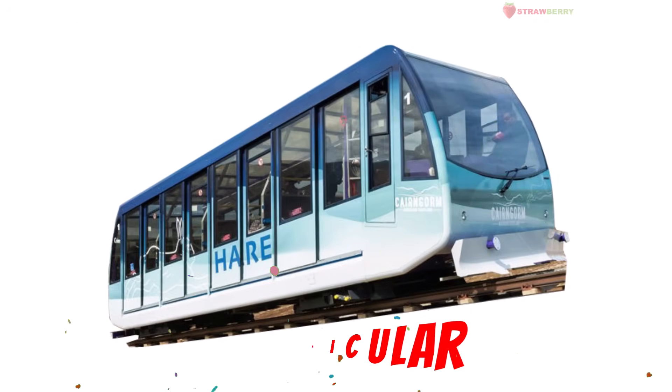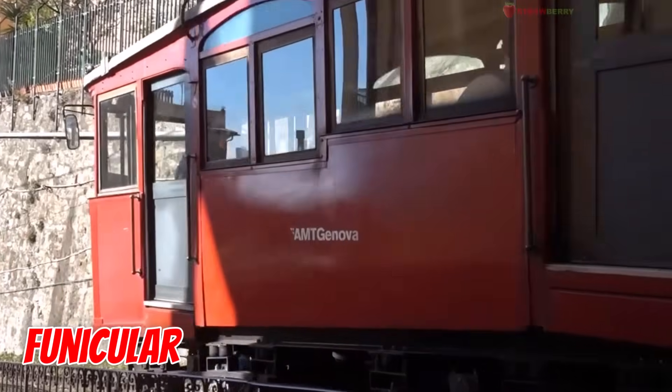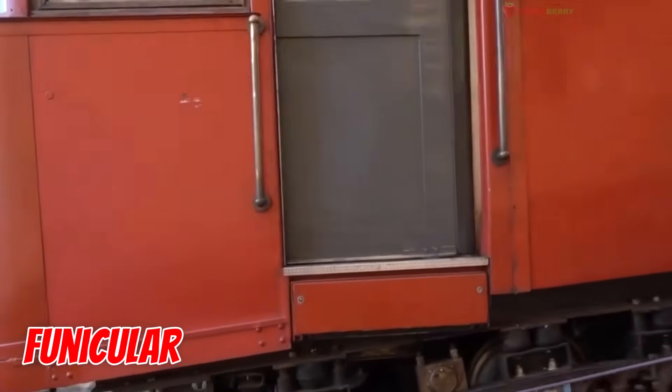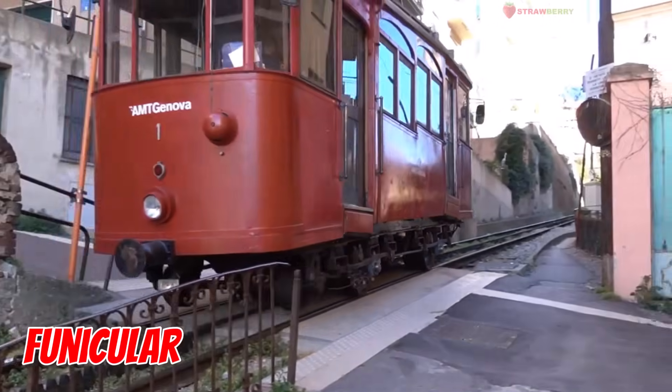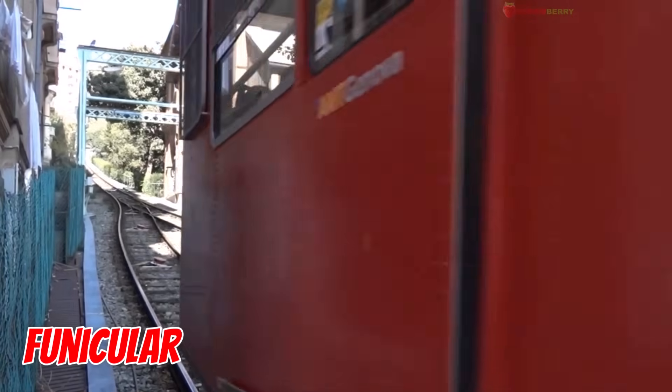Funicular — the hill climber train. Two cars pull each other up and down steep slopes like a giant seesaw. Great for mountains and hills.